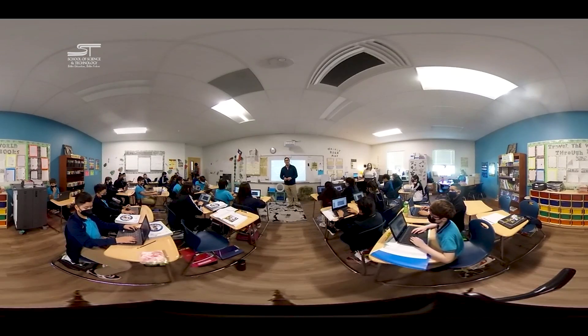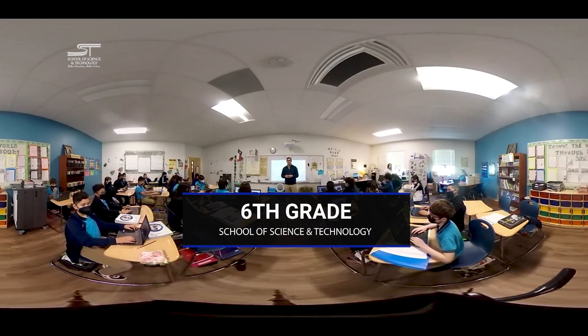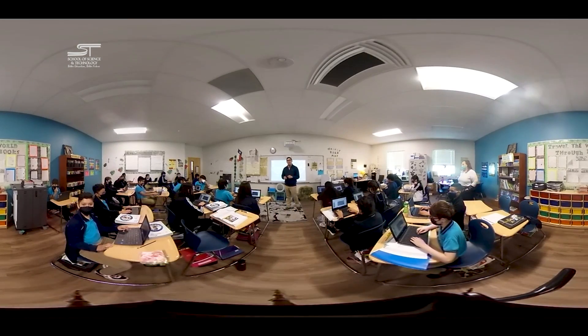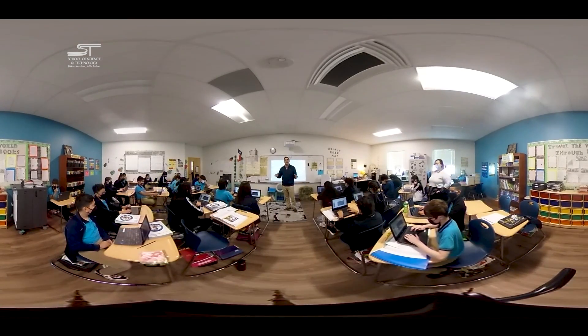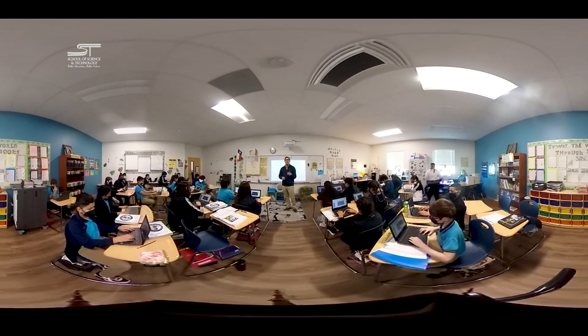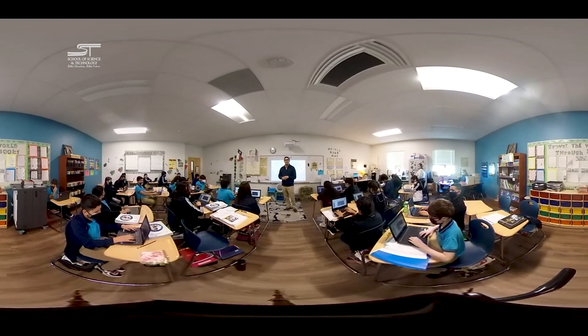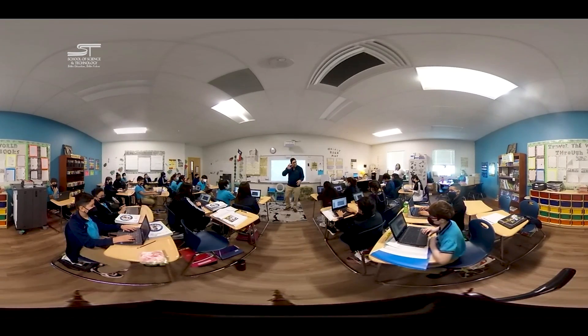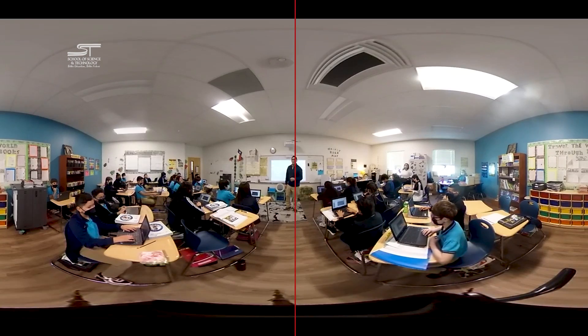Here we are inside an SST sixth grade classroom. You can see the uniforms have now changed to a different color, and the kiddos are working on Chromebooks instead of iPads. This is important for us as School of Science and Technology because we believe that children having the knowledge and skills to operate 21st century equipment is what's going to provide them the high-pay, high-prestige jobs of tomorrow and allow them to chase down their dreams.